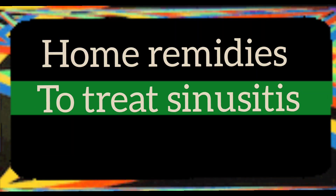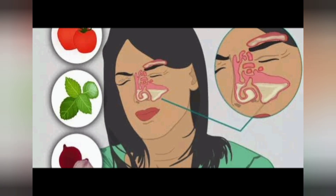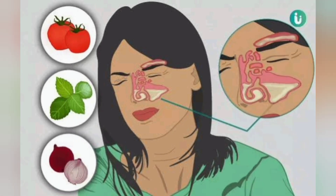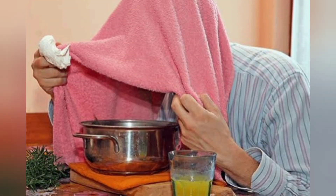Home remedies to treat sinusitis: in about 70% of cases, acute sinusitis resolves without prescription drugs. Various home remedies and over-the-counter medications can relieve symptoms. One example is nasal irrigation — rinse and clear the nasal passages with a salt water or saline solution. A neti pot is one way to do this. Always use clean water and sterile equipment.